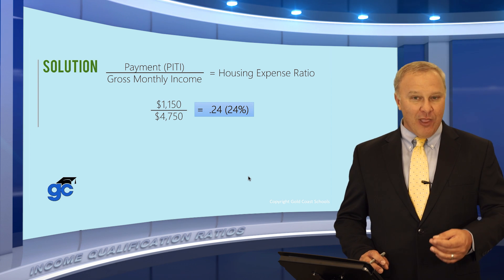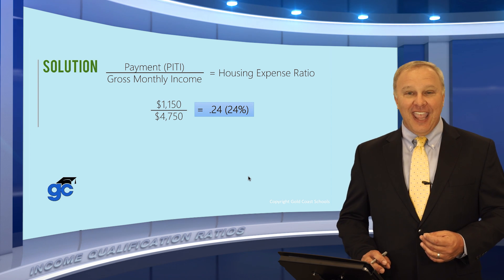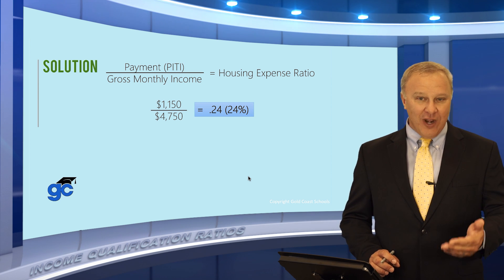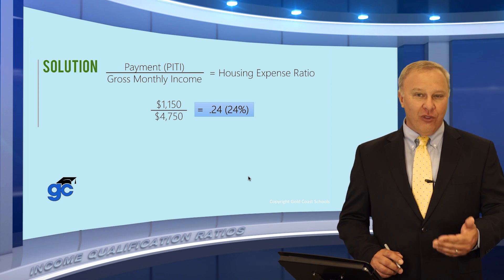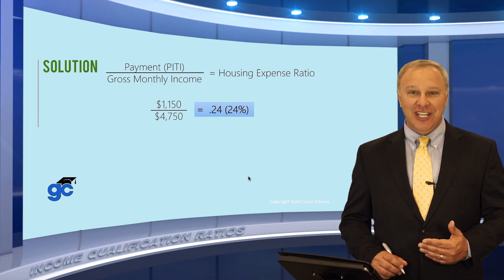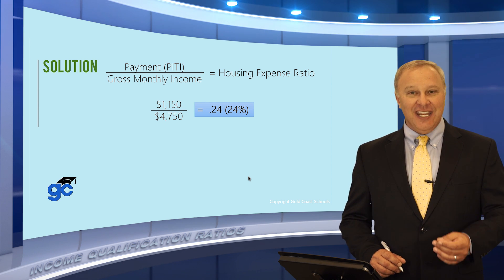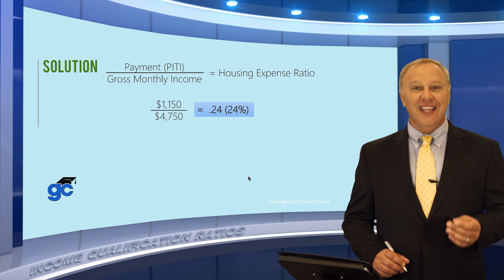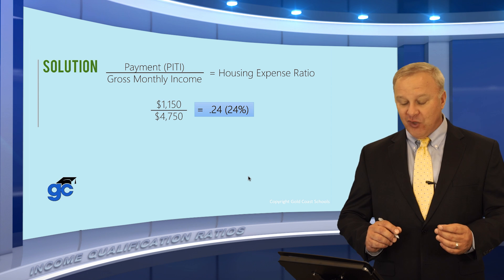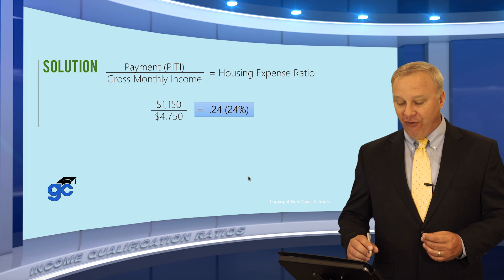Part of the question was whether they qualify for a loan, and the answer here is yes — because typically borrowers can go as high as 28% for conventional loans or 31% for FHA loans as of the time of this video. Be careful before you take your state or class exam to check your notes and make sure these ratios have not changed since this video was produced. So far, this couple does qualify on the front-end.